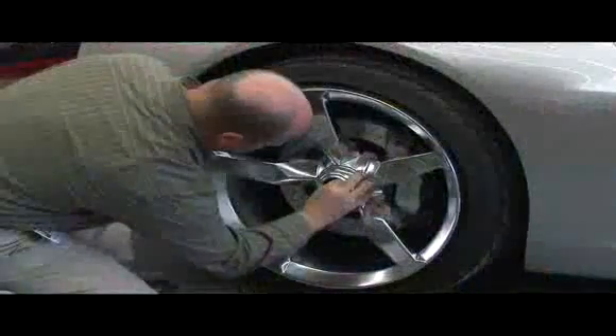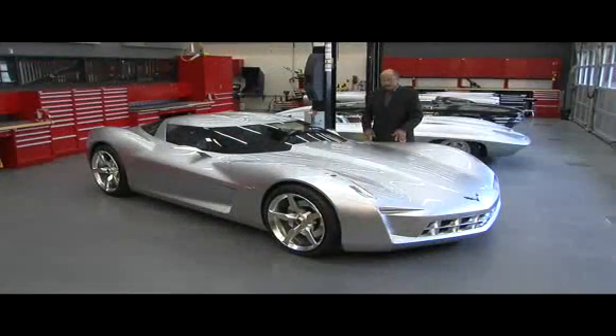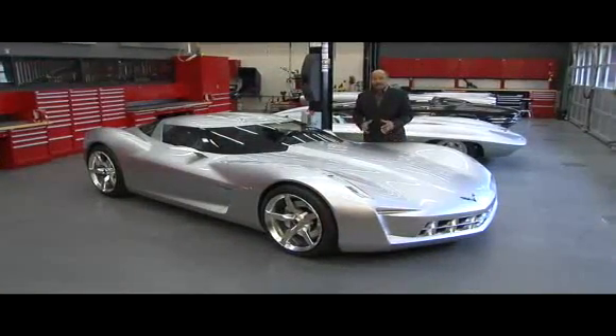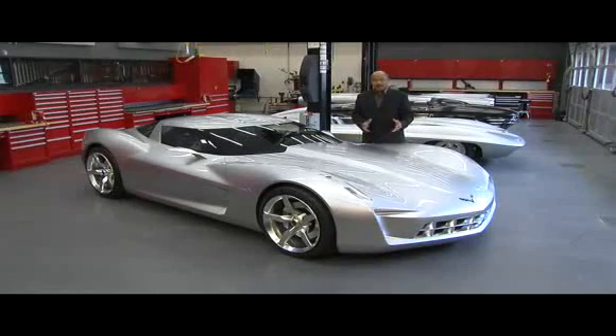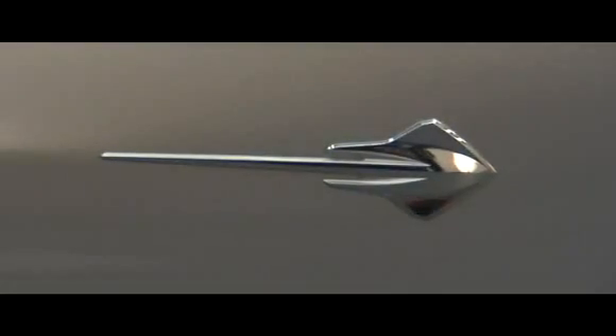Today, we're talking about the new Stingray concept. For all of us in design, we enjoy working on new concepts, developing new concepts for our brands, and really exploring new expressions for our brands.